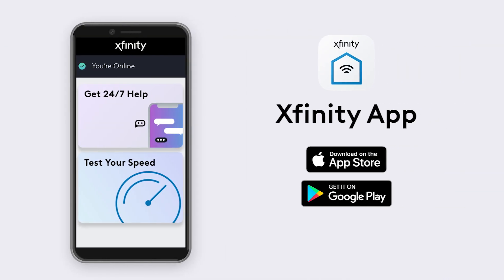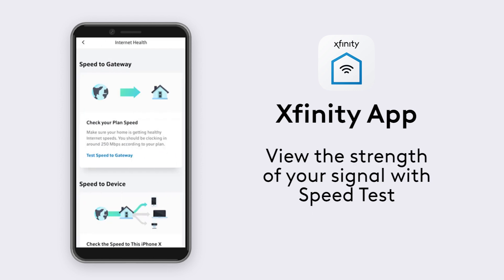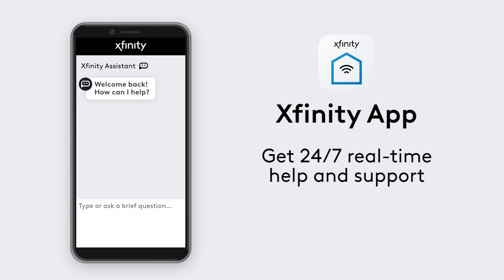With the Xfinity app, it's easy to view and control connected devices, assess the strength of your Wi-Fi coverage with speed tests, and get 24-7 real-time help and support.